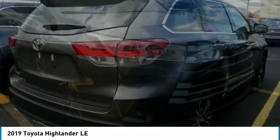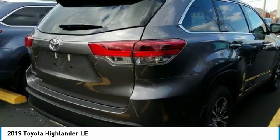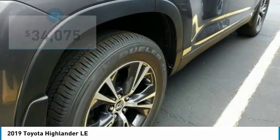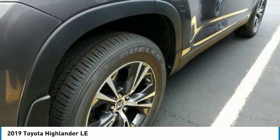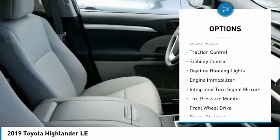A 2010 top safety pick, the Highlander is where substance meets style and is priced below $35,000. Here are some of this vehicle's great options: heated mirrors, aluminum wheels, rear spoiler, and brake assist.